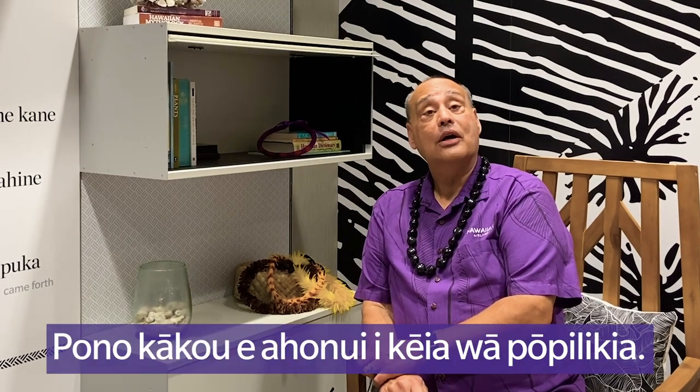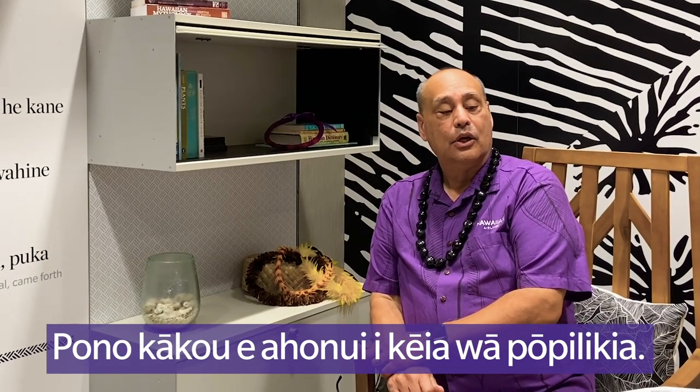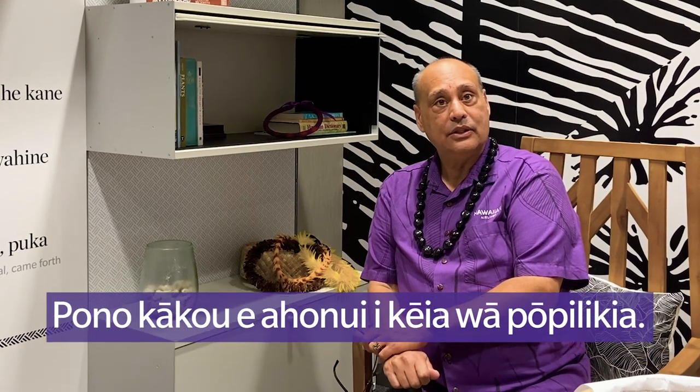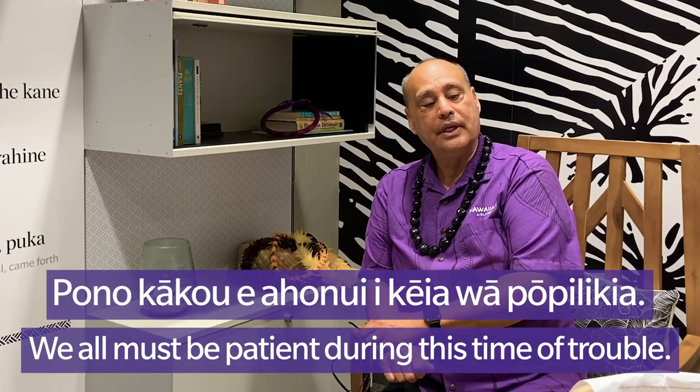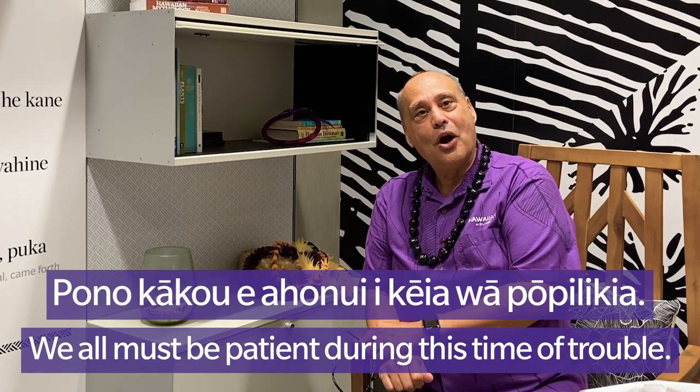Now that we've learned the word of the month, ahonui, I will use it in a phrase: Pono kako e ahonui, ike iawa, po pilikia. Which is translated to English: we all must be patient during this time of trouble. During these troubled times with the virus and all that we're going through — all the challenges that not only we at Hawaiian Airlines but the entire world is facing — pono kako e ahonui, ike iawa, po pilikia. We must all be patient in this time of troubles.